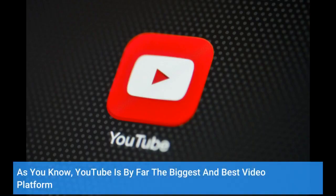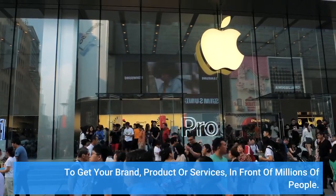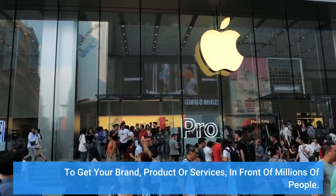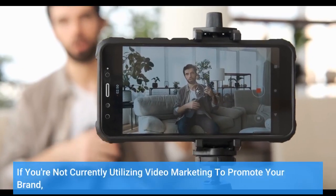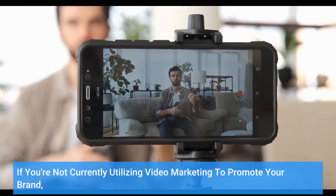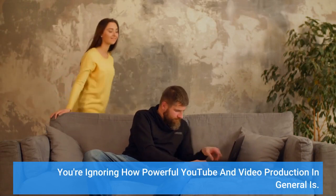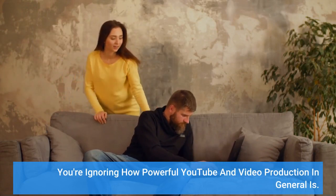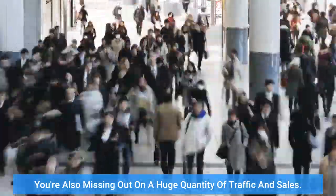As you know, YouTube is by far the biggest and best video platform to get your brand, product, or services in front of millions of people. If you're not currently utilizing video marketing to promote your brand, you're ignoring how powerful YouTube and video production in general is. You're also missing out on a huge quantity of traffic and sales.